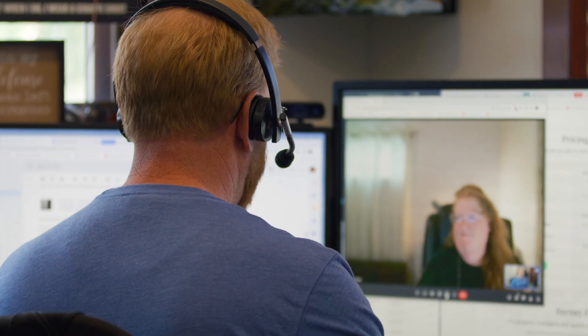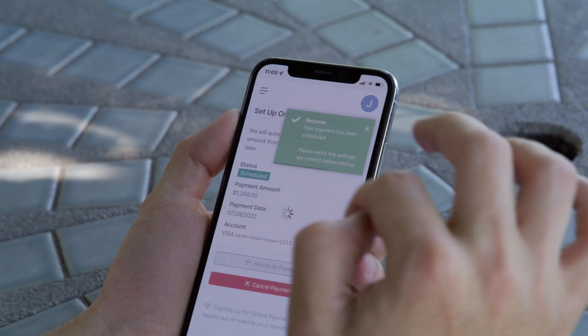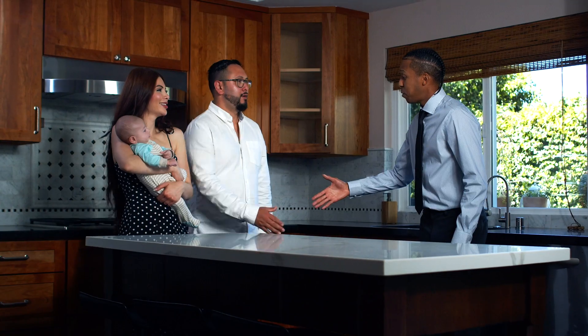It's easy to learn, it's easy to use. I want my clients to enjoy property management. RentecDirect makes that possible.